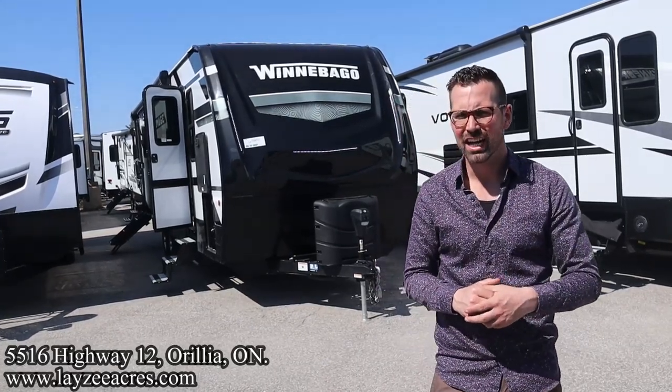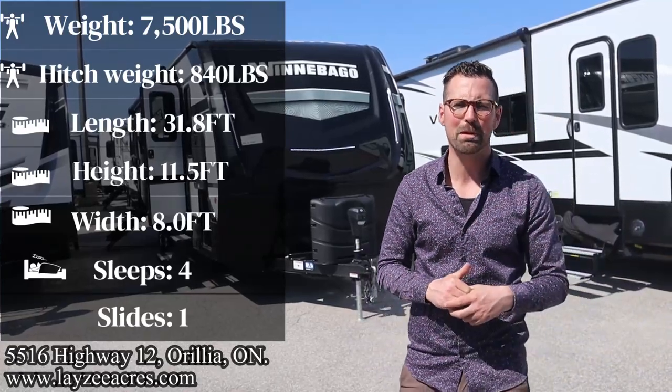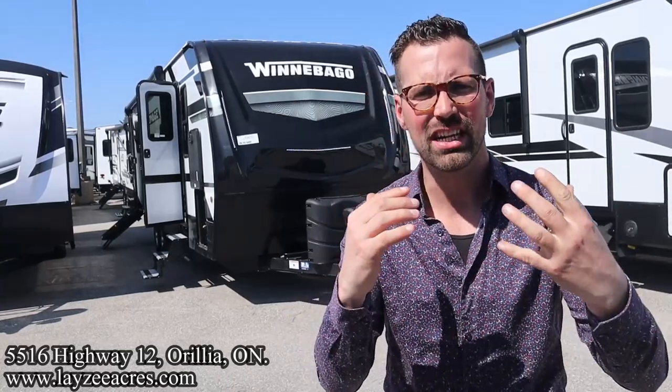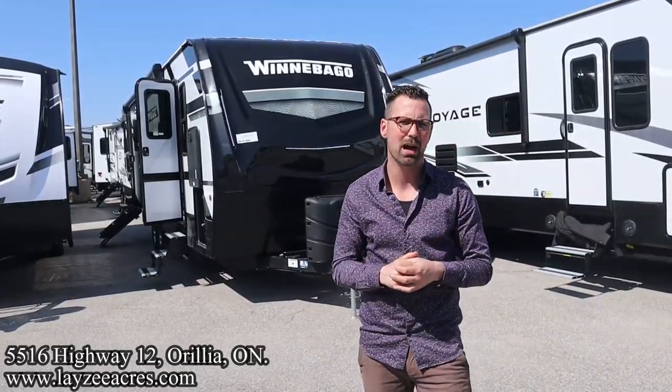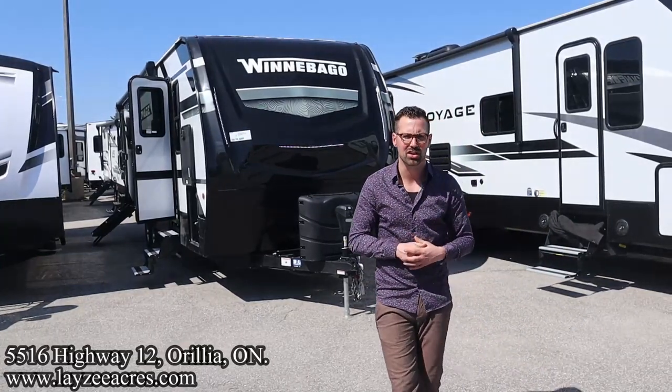Today we're going to take a look at a 2023 Winnebago Voyage model number 2831RB. Rear bath, big side slide, high-end features, weighing around 7,500 pounds or so. I'm here with my friend, that Dutch bad boy, Brendan Hannemeyer on the camera today.